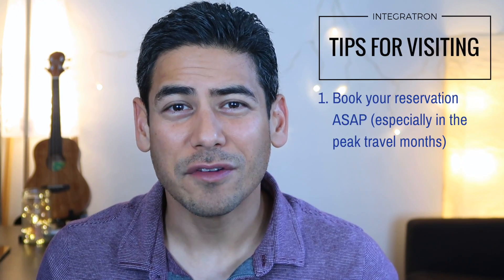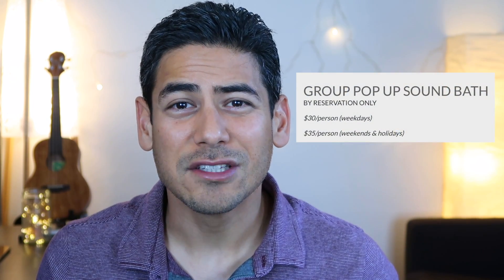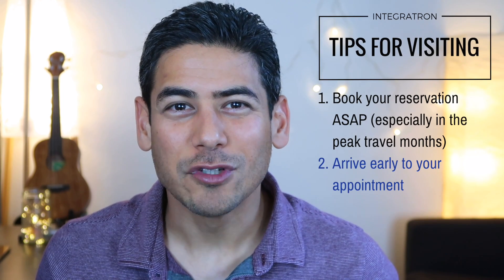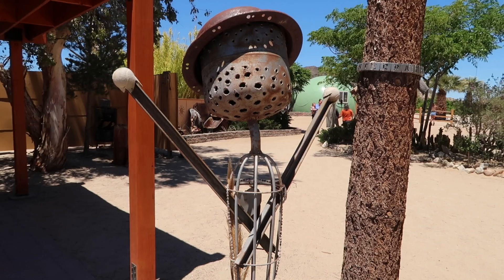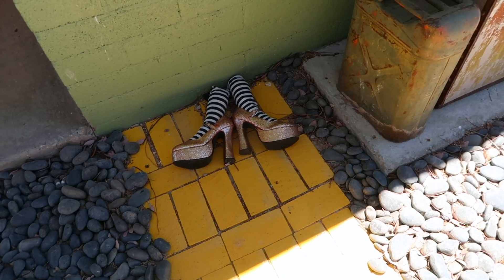Here are some quick tips for visiting the Integratron. Number one, make a reservation early. Appointments for the sound bath fill quickly, especially in the summer and during weekend hours, so make your reservation as soon as possible if you're planning a trip to the area. The cost is $30 to $35 depending on whether you book a weekday or weekend appointment. Number two, get there early. The staff is really strict on the integrity of the experience and will not let you in once it begins. They recommend getting there at least 20 to 30 minutes in advance — it's actually a really nice and relaxing setup, so definitely get there early and chill out before your appointment time.